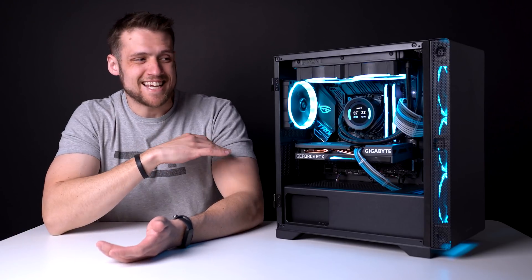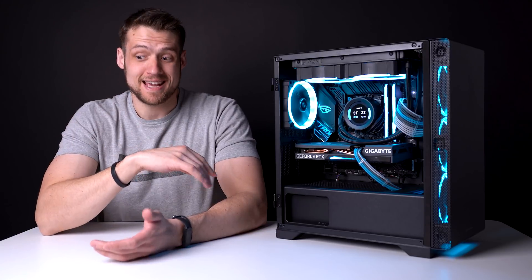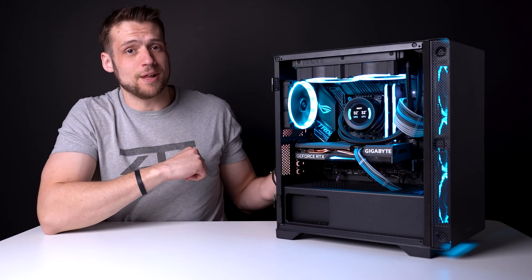This gaming PC build was honestly never supposed to happen. I made one very critical mistake that anybody can make and this PC build kind of just popped up out of nowhere. Let me explain.